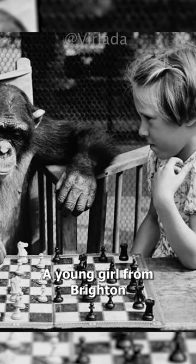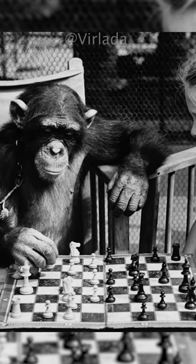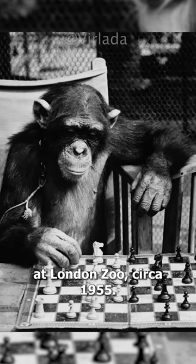A young girl from Brighton plays a game of chess with Fifi the chimpanzee at London Zoo, circa 1955.